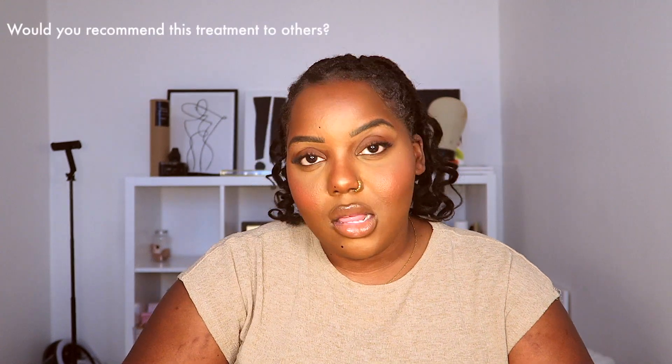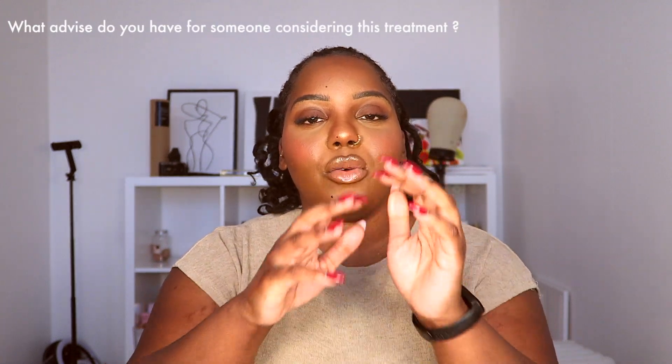Would I recommend lip neutralization to others? The answer is yes — but please do your research. I absolutely would recommend this treatment if asked. My advice for someone considering it: always advocate for doing your research, and contact multiple clinics. Don't just stick to one person — get different quotes and different prices.